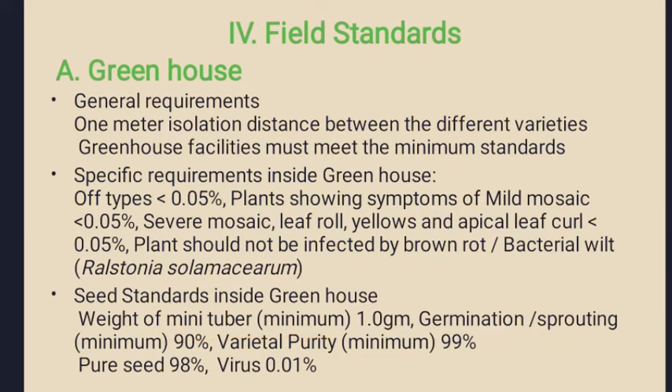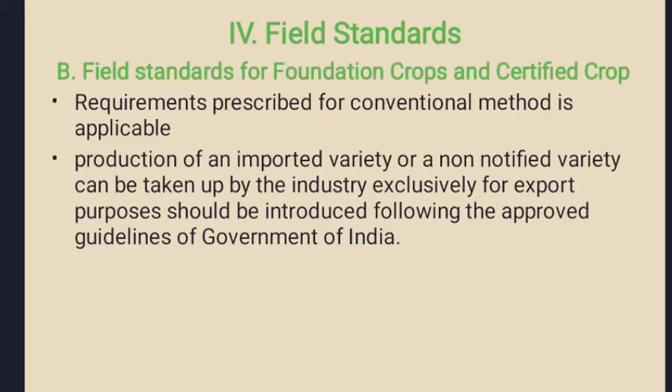The seed standards inside the greenhouse are as follows: the average weight of mini tuber is more than one gram, the germination or sprouting rate is more than 90 percent, varietal purity will be more than 99 percent, and virus-infected plants should be less than 0.01 percent as the minimum standard.